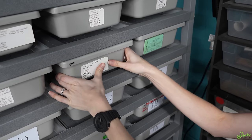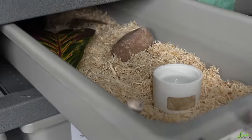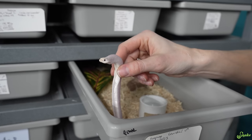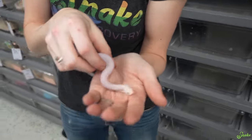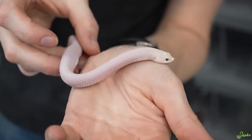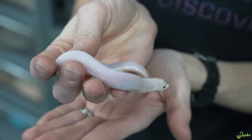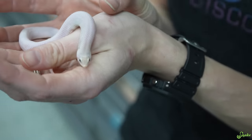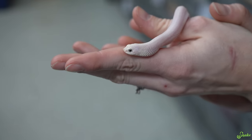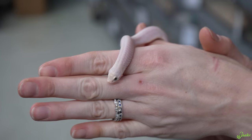Next up is Raziel, the male leucistic hognose. He's still tiny and cute — we've only had him since October, so about two and a half months. He is a 2023 baby, and he is leucistic, which is like the holy grail of hognose morphs right now. The leucistic morph is also known for having blue eyes, so they are really a blue-eyed leucistic morph. He is awesome at eating — he's taking frozen thawed pinkies.